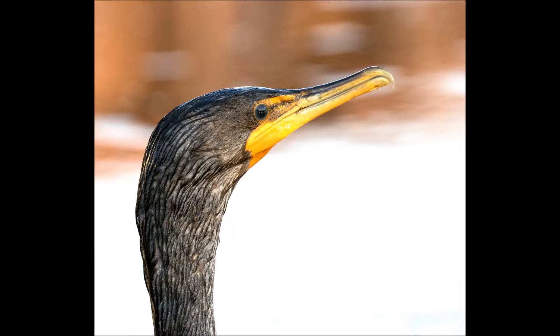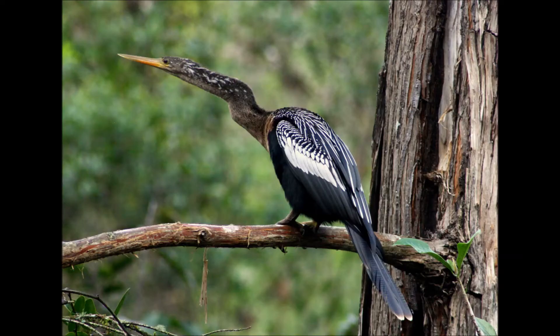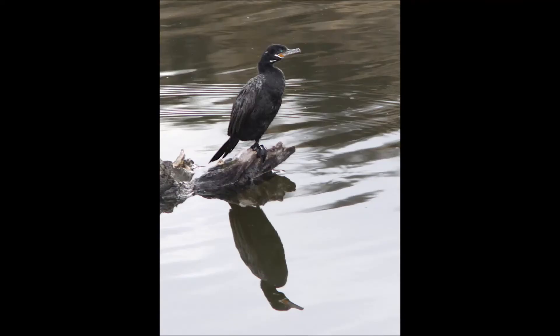The cormorant's beak, on the other hand, is thicker and ends in a sharp hook so it can effectively grab and hold on to its prey. The tail tells all, that is, if you can see it. The Anhinga has a long, thin tail with banded tips and the cormorant has a shorter, blunt tail.